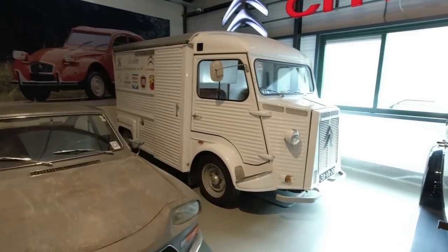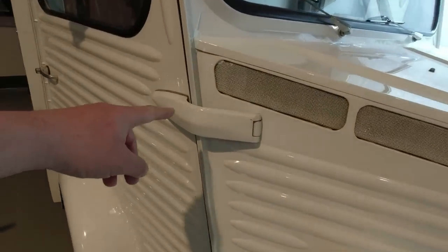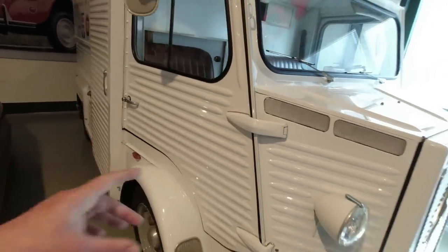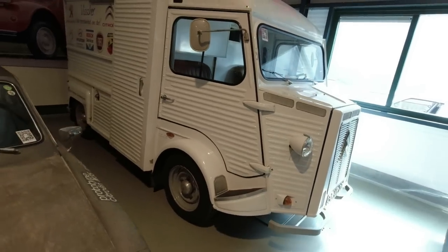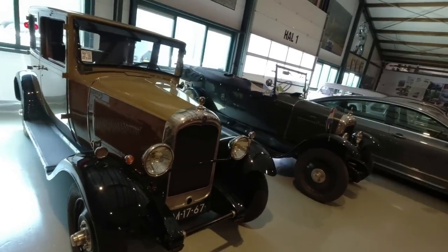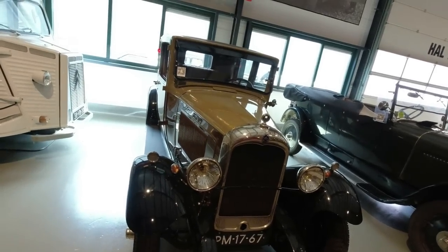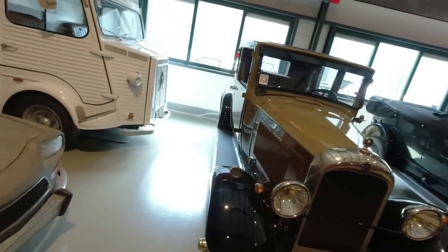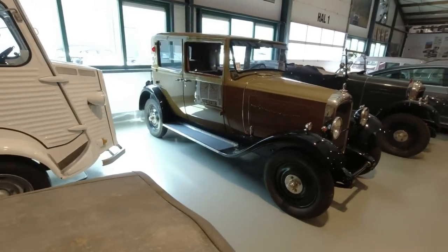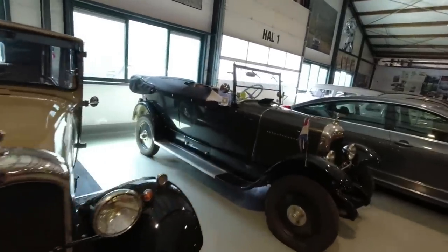Citroën H van, or Hybus as they're sometimes called here. The Dutch ones had forward-hinged doors, reverse-hinged on every other market, which is why they look a little clumsy. Much earlier Citroën there — I wish I could tell you about it; I'm not very good on the pre-war Citroëns. But this is what got the company started. Is it a C4? It might be a C4 — the original use of that name.